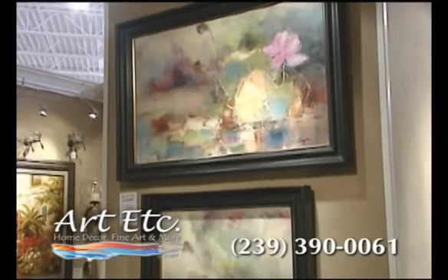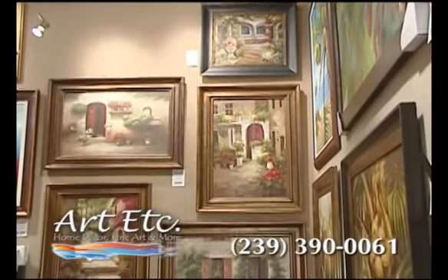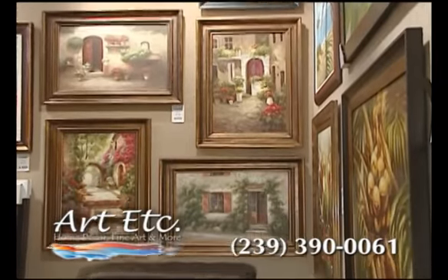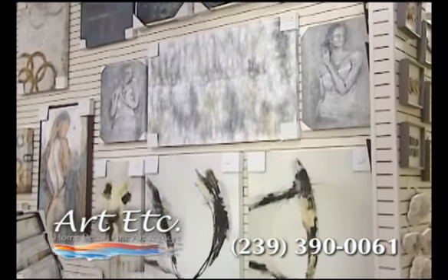Are you looking to add style, personality, and warmth to your home or business? Come in and see our extensive collection of original fine art oil paintings in a wide range of styles including traditional, tropical, landscapes, contemporary, and more.